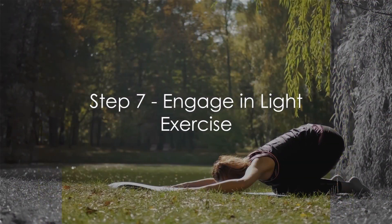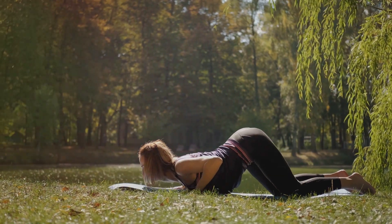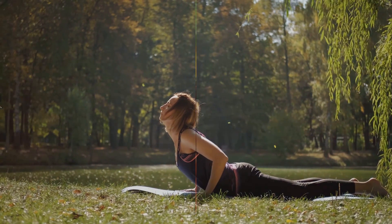Step 7: Engage in light exercise. While heavy workouts might not be advisable during fasting hours, light activities such as walking or yoga can actually enhance the benefits of fasting.